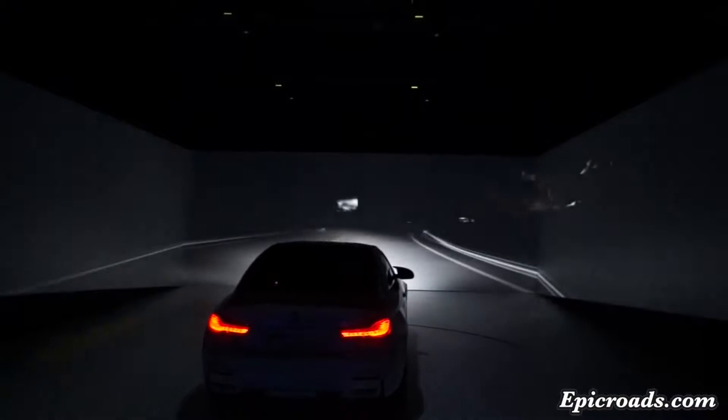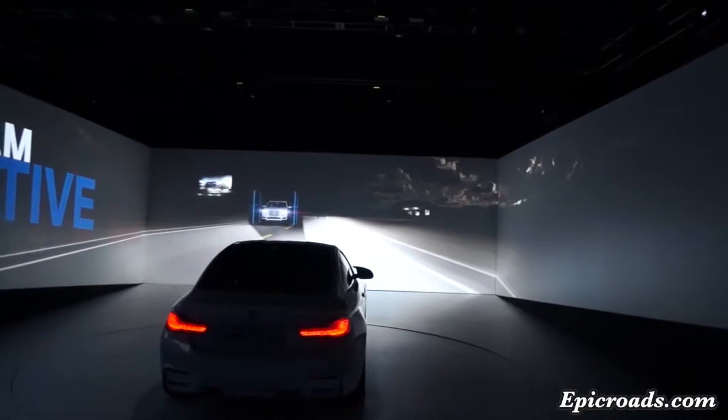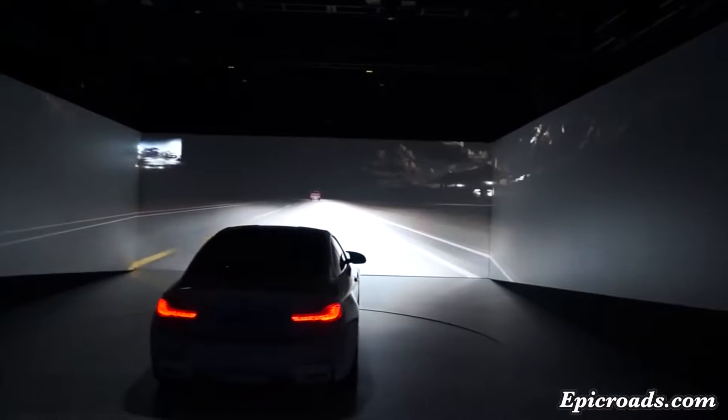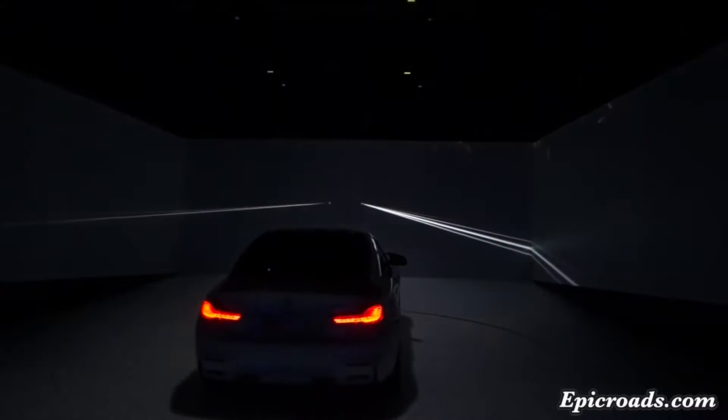Experience encounters a whole new way. BMW Selective Beam detects other road users and selectively excludes them from the high beam laser light distribution. It provides excellent visibility in the dark without dazzling other drivers.